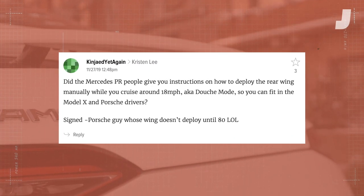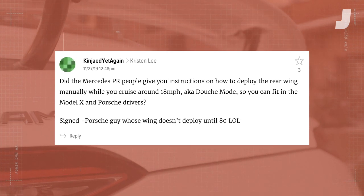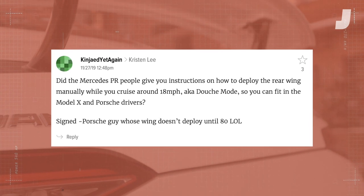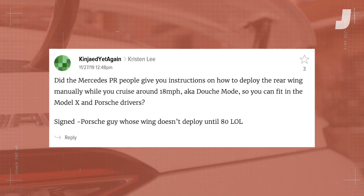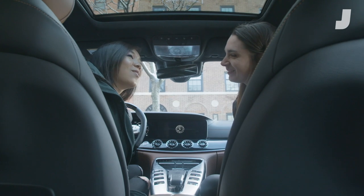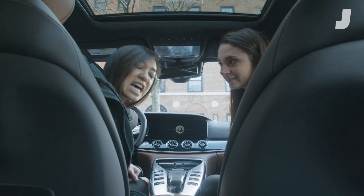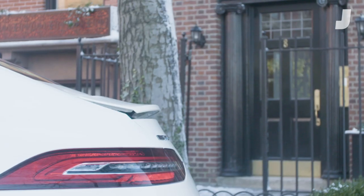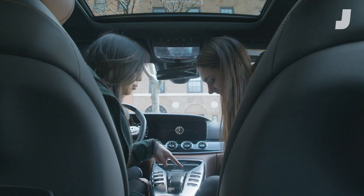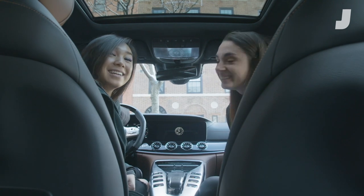Our next question is from Kindred, who asks: did the Mercedes PR people give you instructions on how to deploy the rear wing manually while you cruise around at 18 miles per hour, aka douche mode, so you can flit the Model X and Porsche drivers? Signed, Porsche guy whose wing doesn't deploy until 80. Here's the thing — you can actually deploy this rear wing while the car is standing still. There's a button right here. There it goes. Rear wing is deployed, and we're not even moving. So much downforce to just stand still.